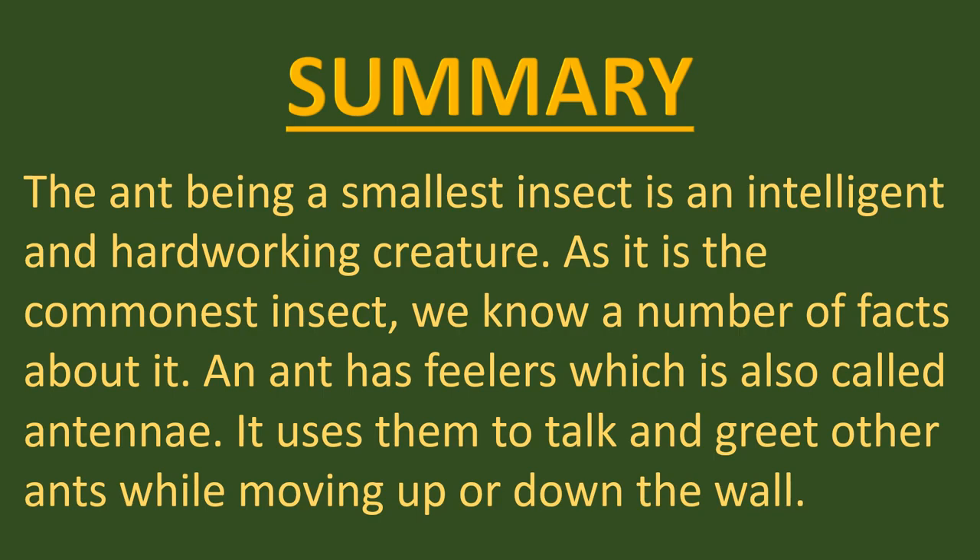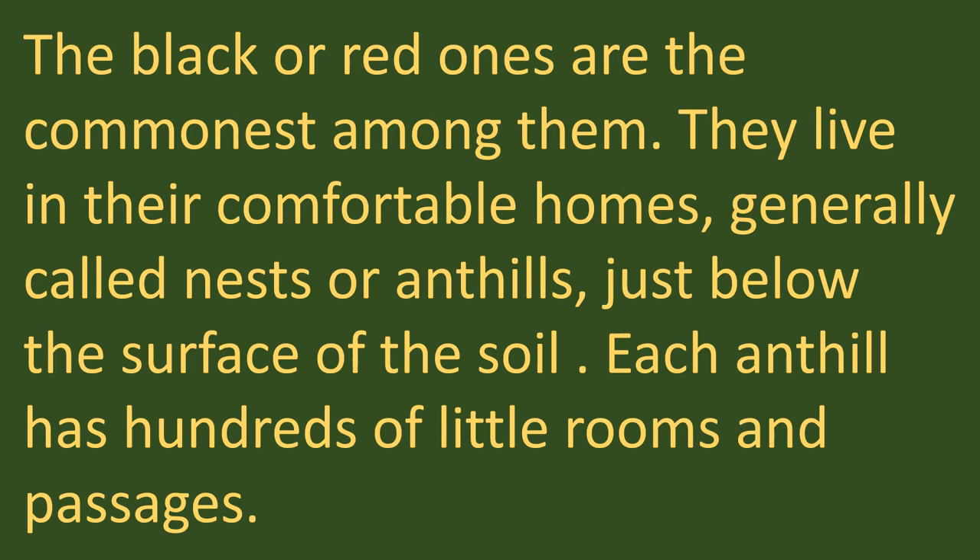Now let's have a look at the summary of the chapter, The Tiny Teacher, which talks about many facts related to ants and things we can learn from them. The ant, being the smallest insect, is an intelligent and hard-working creature. As it is the commonest insect, we know a number of facts about it. An ant has feelers, also called antennae, which it uses to talk and greet other ants while moving up or down the wall.